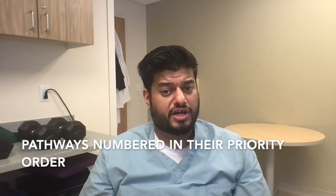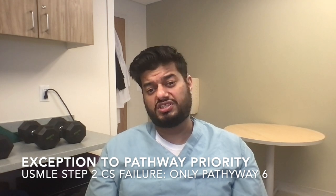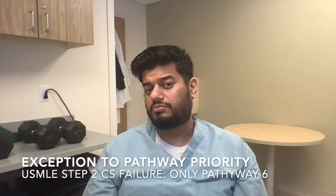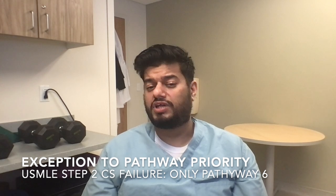The pathways are ranked in order of priority. If you're eligible for pathway one, you cannot apply for pathway two or three. If you're eligible for pathway three, you cannot apply for pathway five. The one exception is if you ever failed your USMLE Step 2 CS exam — in that case, you cannot apply for pathways one through five; you must apply for pathway six.